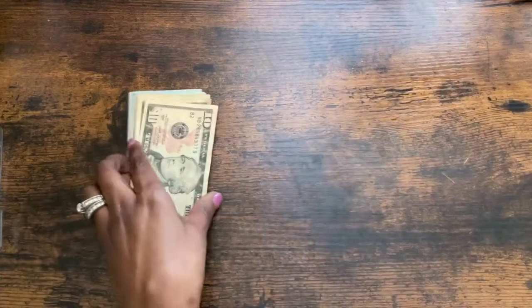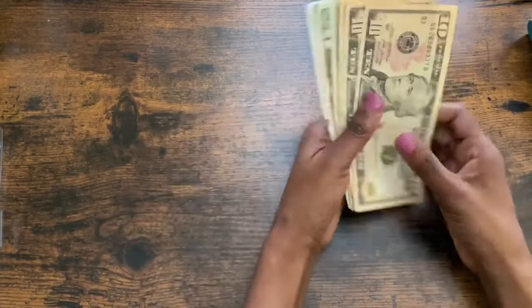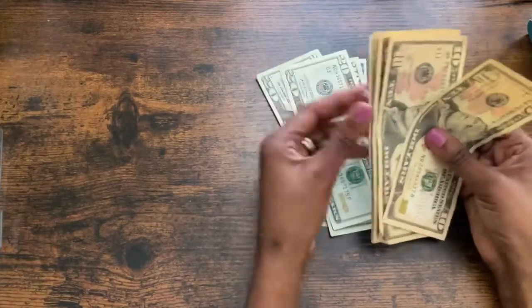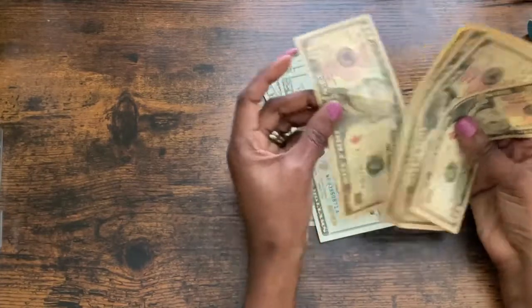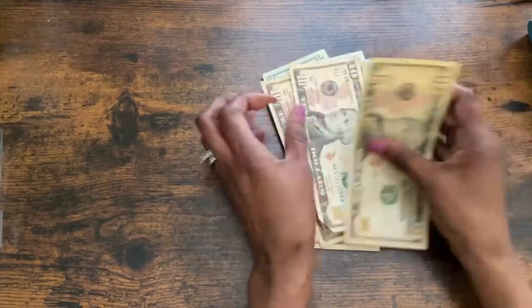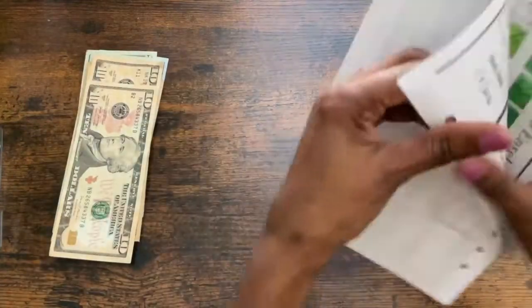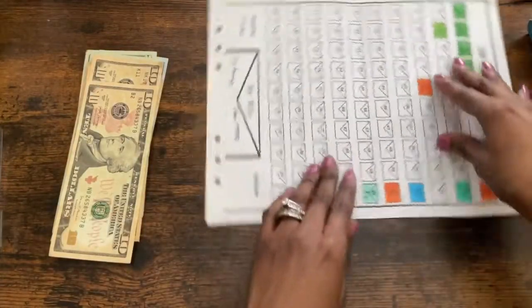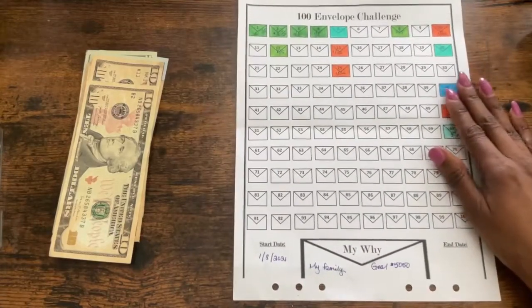Next, we're going to take this money — 120, 140, 160, 180, 190, 200, 210, 220, 230, 240 — so $240. We're going to go ahead and stuff a few of these envelopes with the $240.